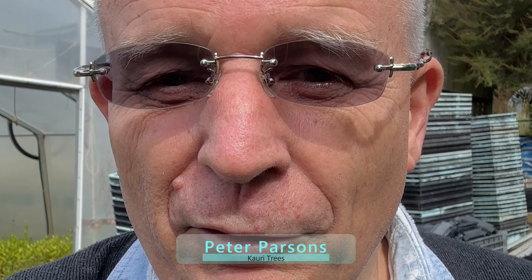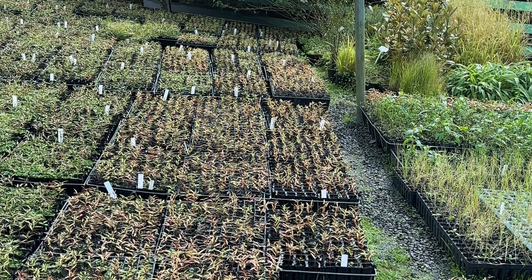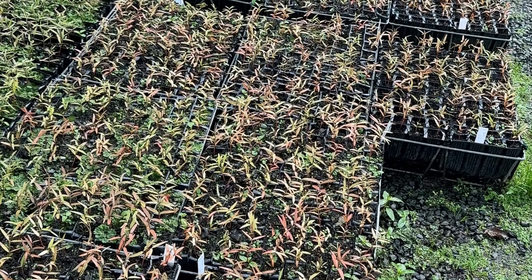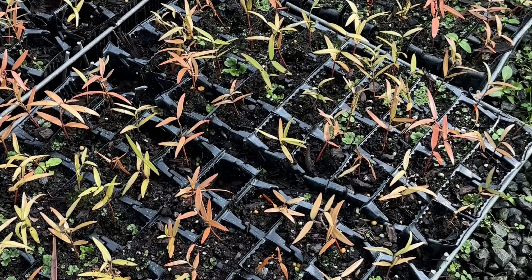It's March 2024 and I'm back at Rivenwood Nurseries in Dunedin to have a look at the growth of the kauri seeds and seedlings. The young seedlings have all been pricked out of the seed trays and put into these planter stems.